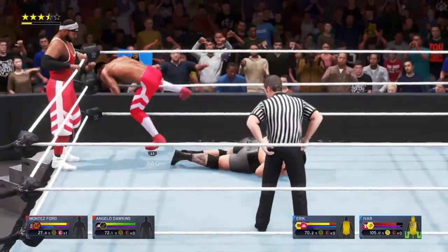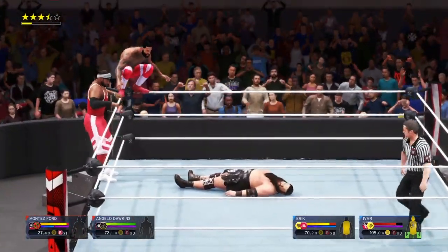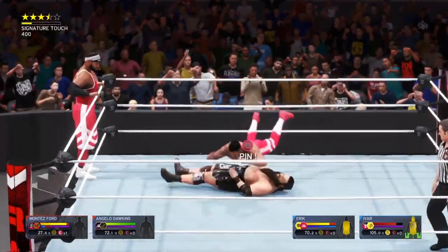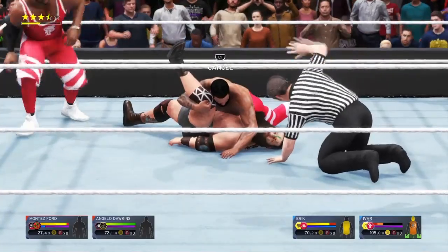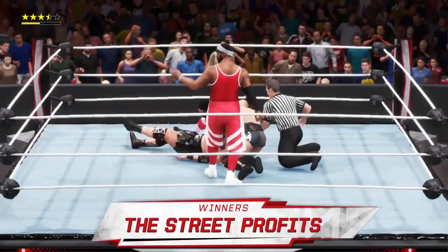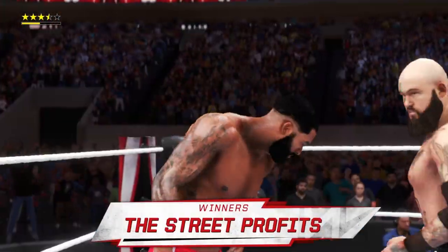Here we go — DDT! He needs to make it to the corner. You're absolutely right, Cole — there's no way around it, a tag is needed. He's trying again... splash... Crown Flush! That's how you prove your dominance, and that's it — this one is over!